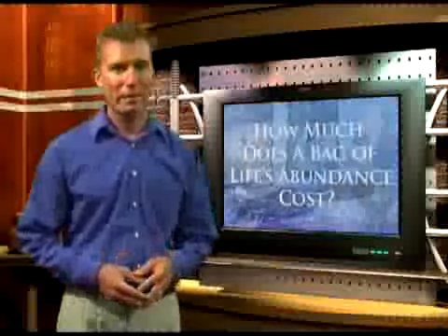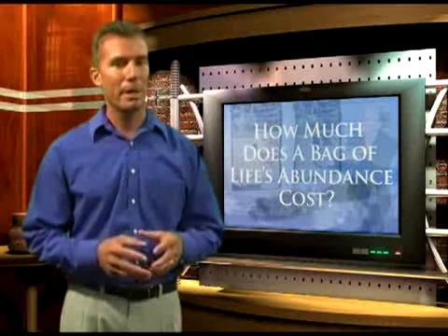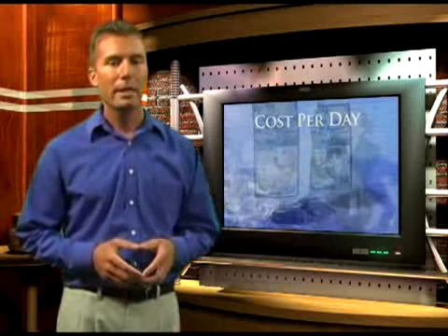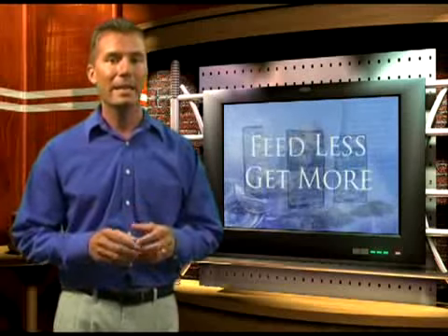So how much does a bag of Life's Abundance cost? It is certainly less than what you'd spend on a fast food meal, but much more nutritious. Our food costs much less than you might think. The average cost for a 50-pound dog is only 70 cents per day. The average cost for a 12-pound cat is only 27 cents per day. In fact, if you compare the cost to most commercial brands, we can actually save you money because you feed less and get more nutrition.